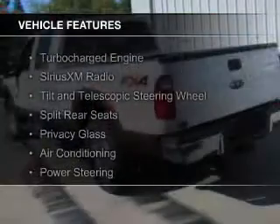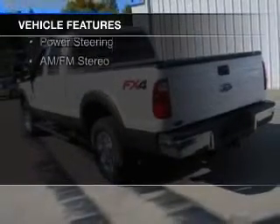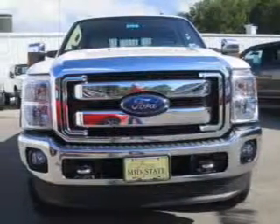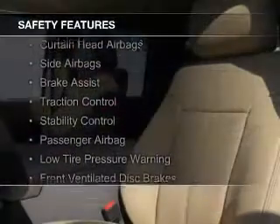The features include a turbocharger, Sirius XM satellite radio, a tilt and telescopic steering wheel, split rear seats, privacy glass, air conditioning, power steering, and AM-FM stereo. Safety was made a priority with these features.